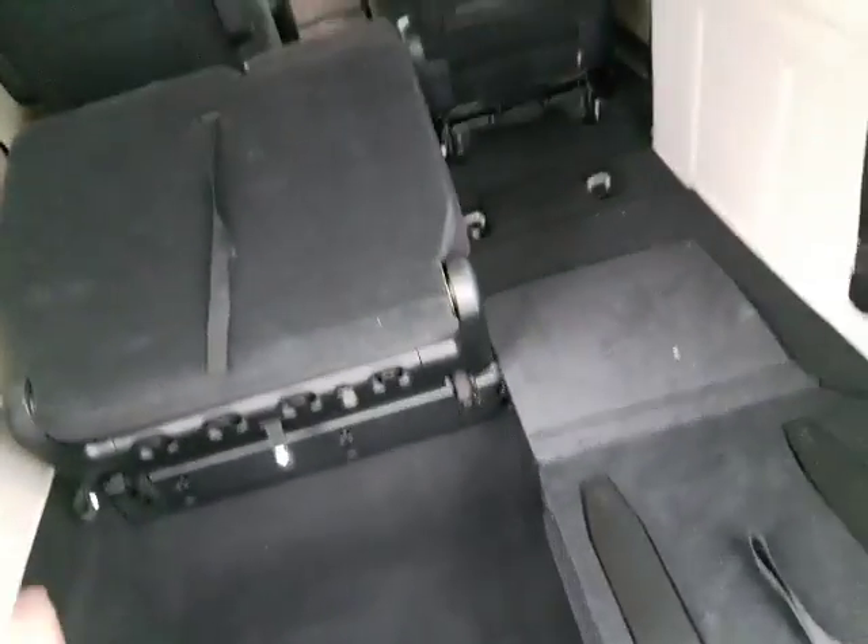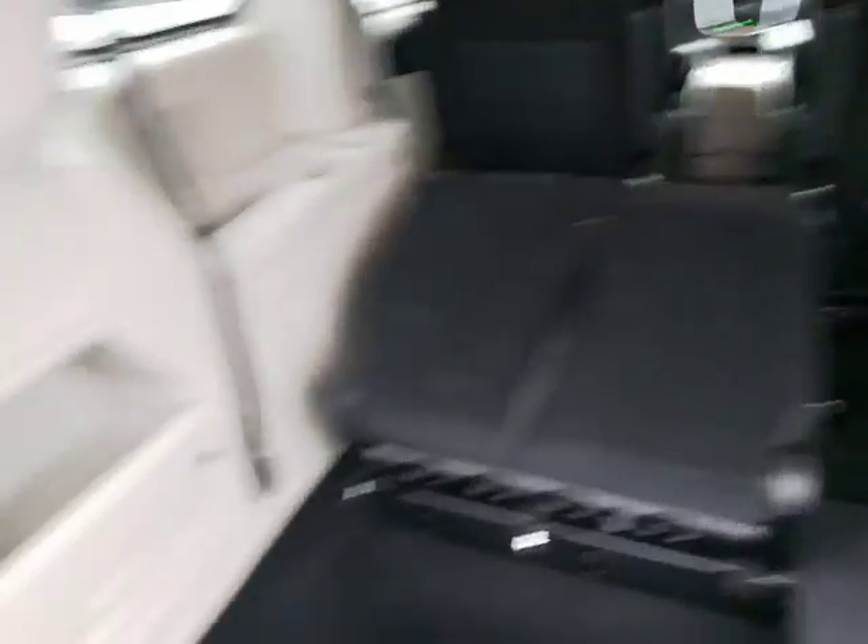Your spare tire is going to be up in the center there, and you do have your jack and everything right here in the back — so heaven forbid you get a flat, it's good to know it's there. Just a quick look at the Dodge Grand Caravan. Let me know what you think — I'd love to get you into this van. Give me a call at 780-769-0060, or reach me on my personal cell anytime at 506-233-0714. Have a great evening — I look forward to hearing from you!